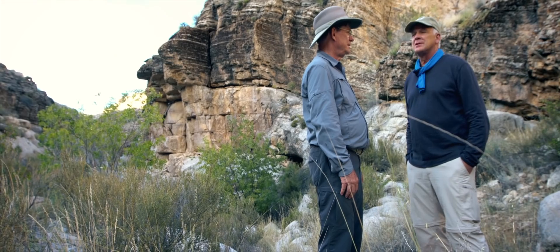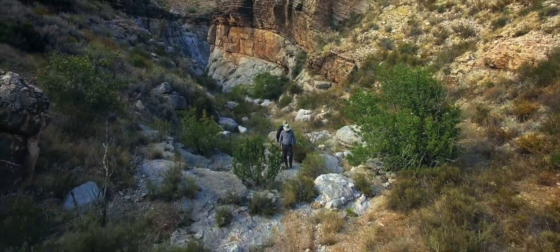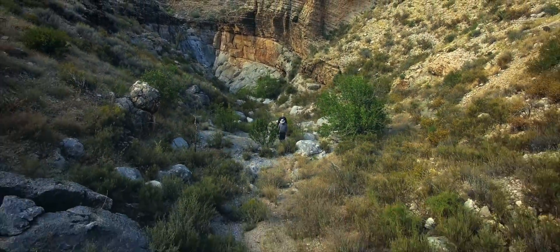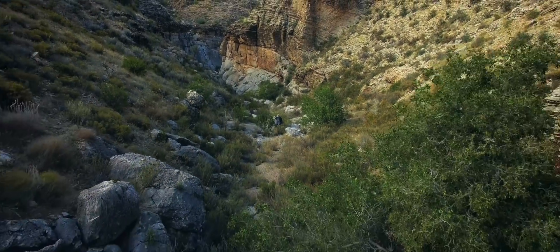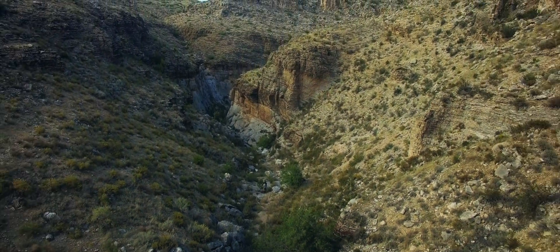Well, unfortunately it's getting late. I'd like to stay here a long time, but I guess we'd better go. I'd love to show you many more rock formations here in Grand Canyon — there are many places with nautiloids, there is the Coconino Sandstone, there is the Kaibab.